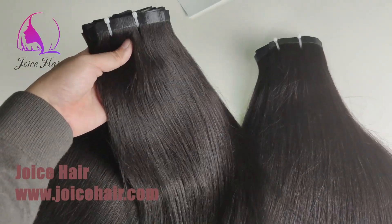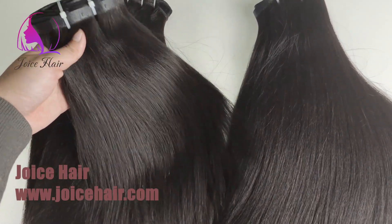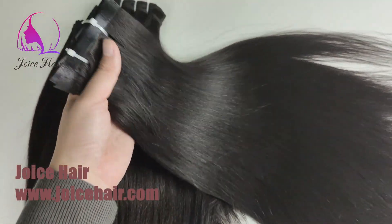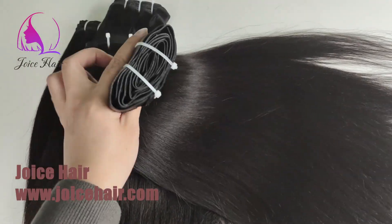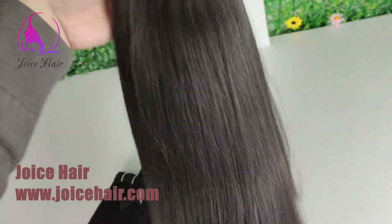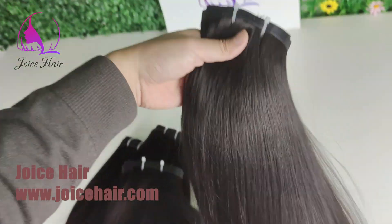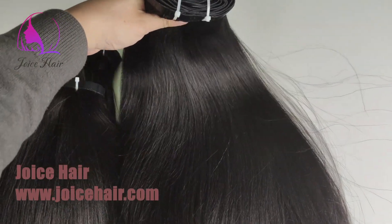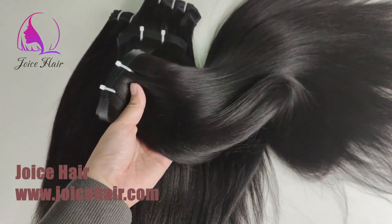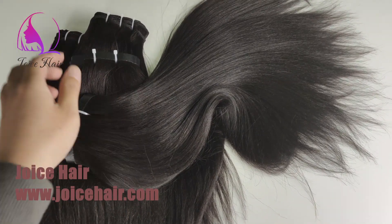This is a seamless clipping hair product. We make very high weight and high density so that it can make one full head for one client. This is 18 inches — look at how full it is and how beautiful the light yaki hair texture is.